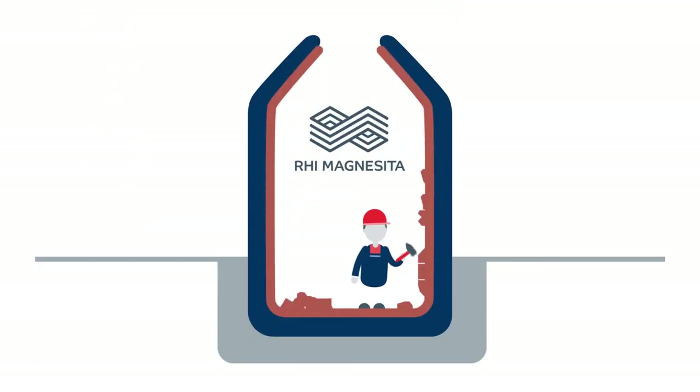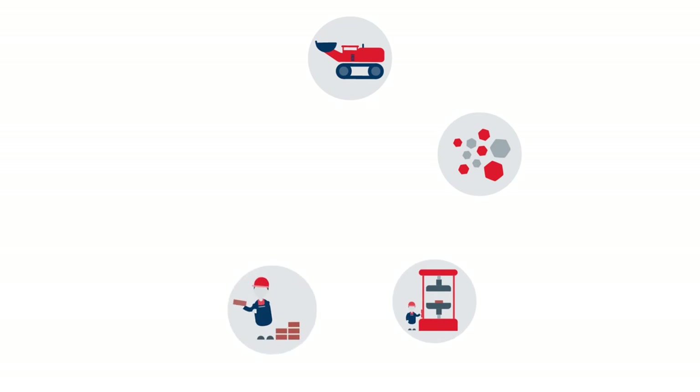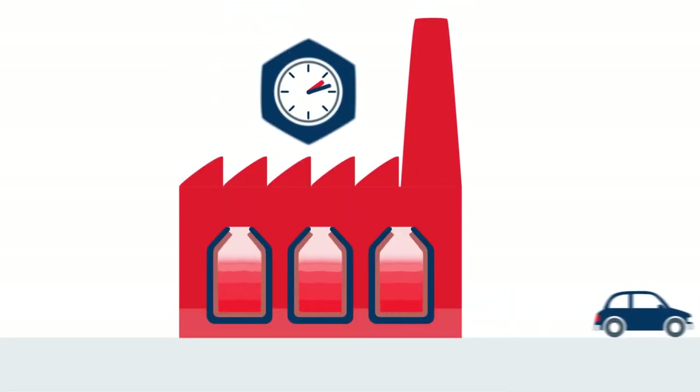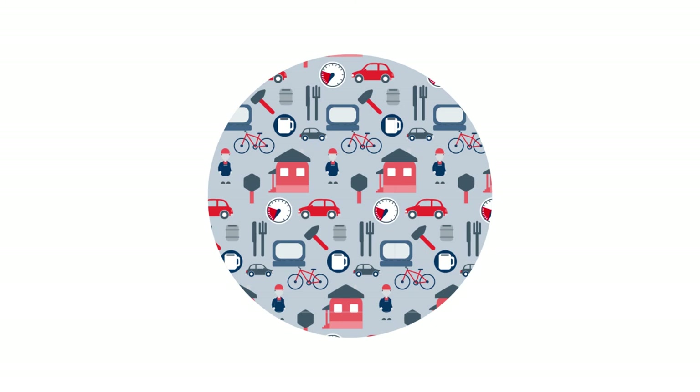After the regular wear and tear, the refractory products are removed and recycled if possible. RHI Magnesita represents the entire cycle, from the extraction of the raw materials all the way to recycling. Refractory material from RHI Magnesita keeps industrial production up and running 24 hours a day and is irreplaceable for manufacturing the products we use every day.